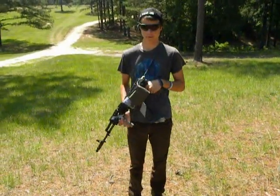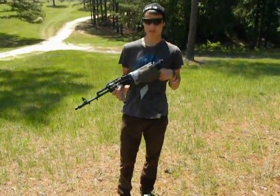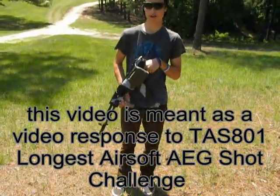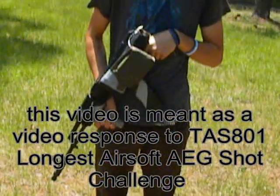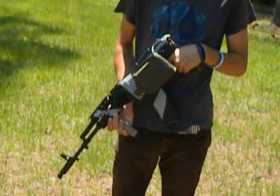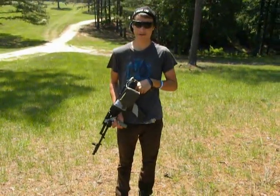Alright guys, you wanted me to make a video showing my custom AK shooting 700 FPS right now. I'm pretty sure you guys made a 300 foot shot, we're going to see if we can make a 400 foot shot. Obviously we're using two completely different styles of weapons, so yeah, let's see who's better.